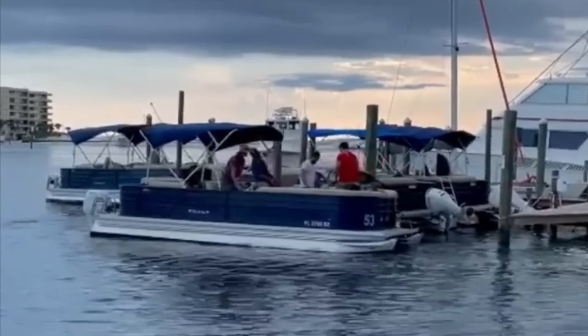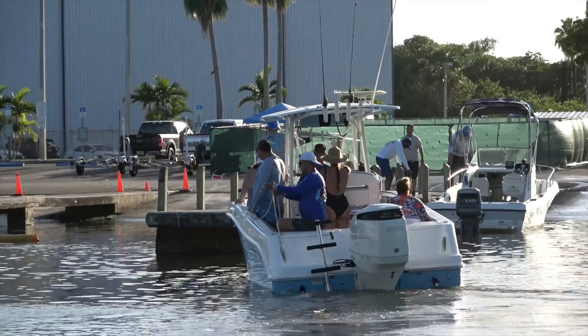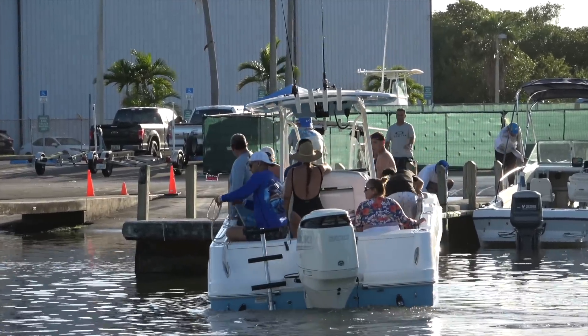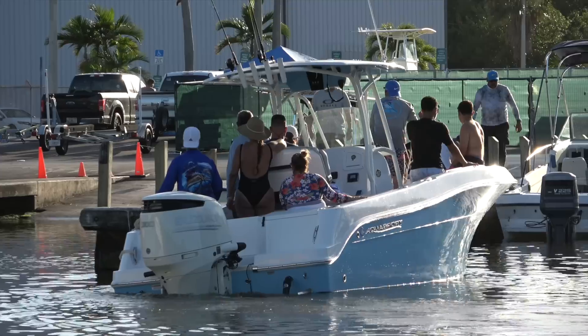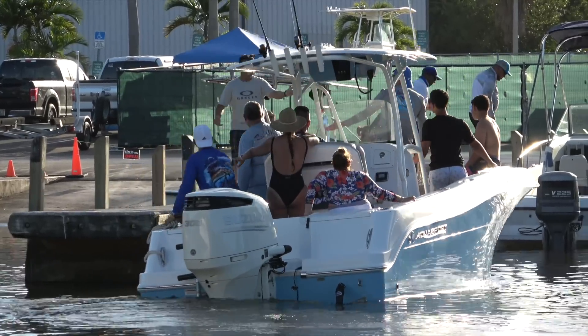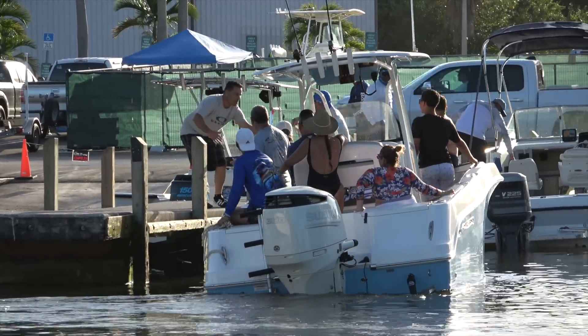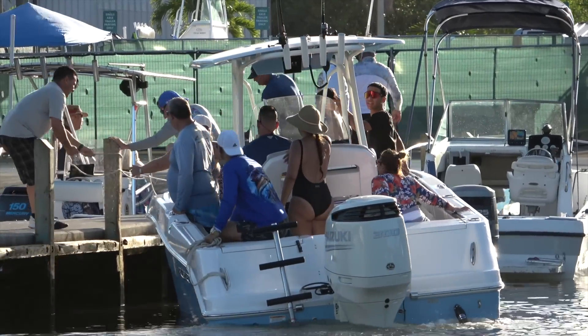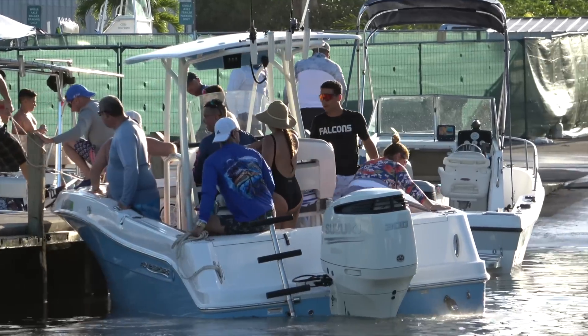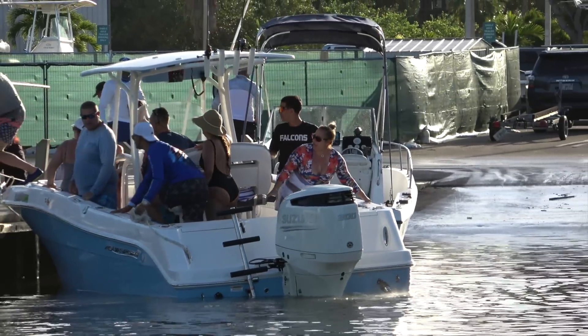One of the biggest keys you need to learn from that is to practice and learn how your vessel will handle different situations. Every approach on the dock is going to be different because the situation's not always going to be exactly the same. The more you practice the maneuvers and learn how your boat reacts to different currents, winds, and things like that, the better you're going to be behind the helm.